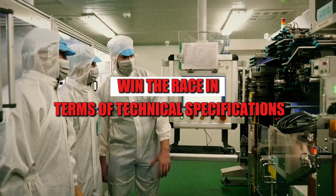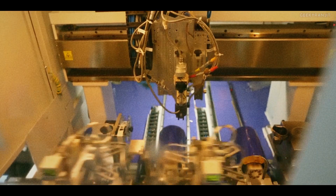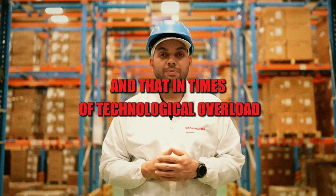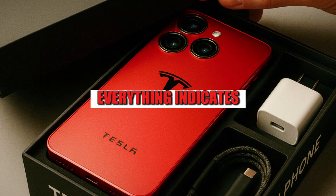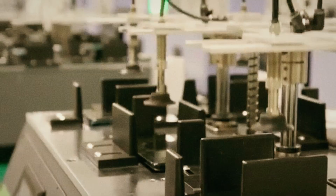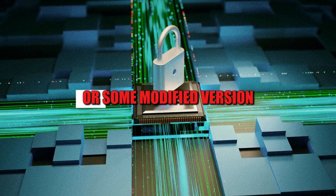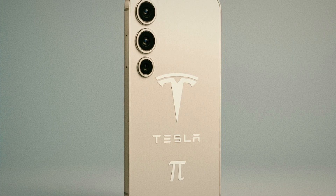The Pi Phone Fold isn't trying to win the race in technical specifications. It seems to be opening a new path — that of intelligent sufficiency. It doesn't aim to have the best camera or the highest pixels per inch; the focus is on delivering a stable, functional, and accessible experience. Everything indicates the operating system will also be adapted to leverage the Tesla ecosystem: integration with vehicles, OTA updates, and smart home control — a minimalist, fast, and practicality-oriented system.